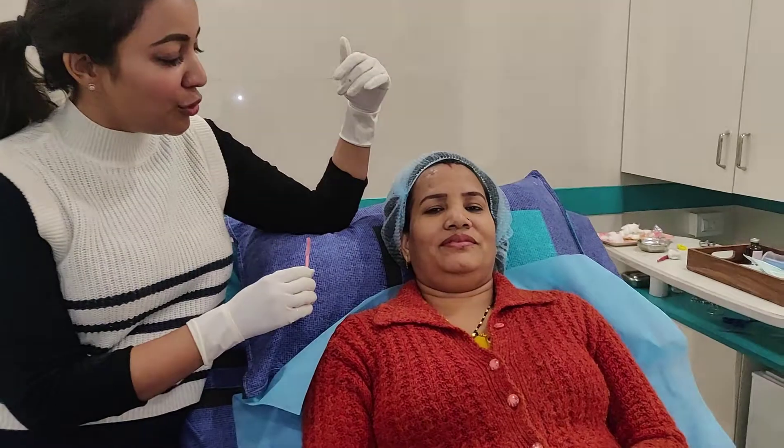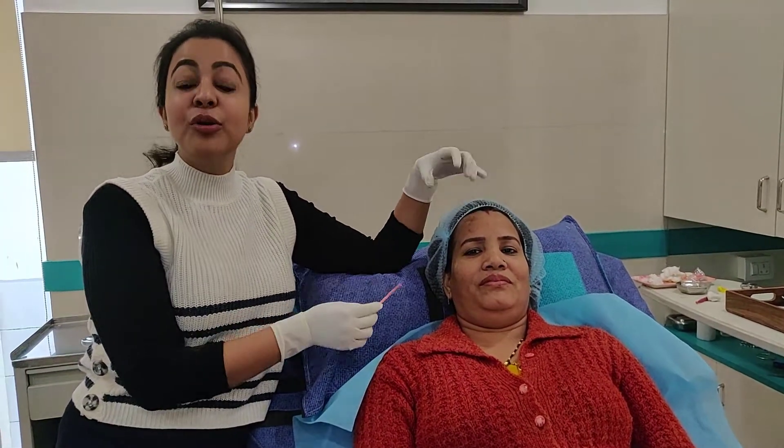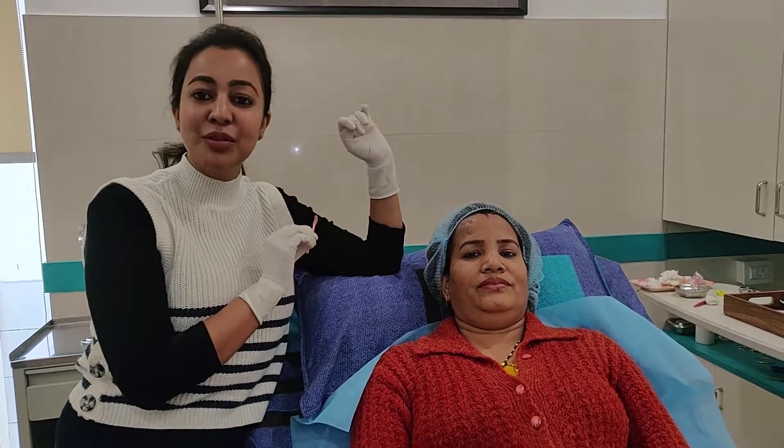Now you can see this is the final look of the brows — our pretty Veena has become prettier now. We have created a small arch in the right brow which was missing earlier. This brow is going to get darker in another 2 days and then it's going to settle back to this normal color.